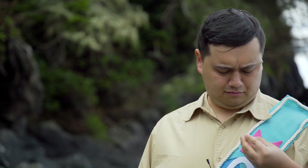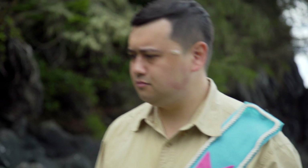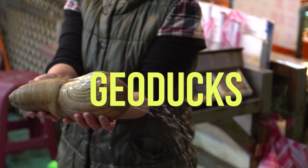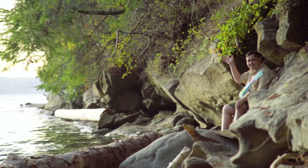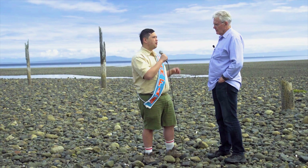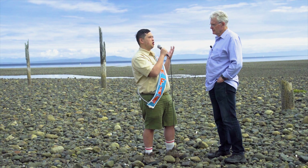That said, not all things that burrow into the ground are cute and spooky. Some look intimidatingly girthy. I wanted to learn more about these fellas, so I met up with Eric, a geoduck farmer. Where does the geoduck call its home?